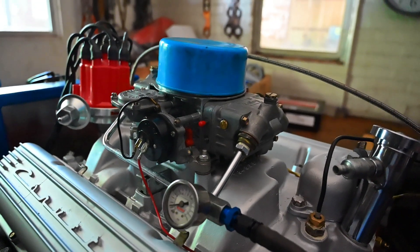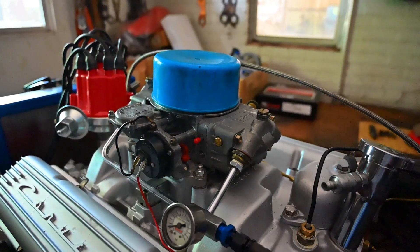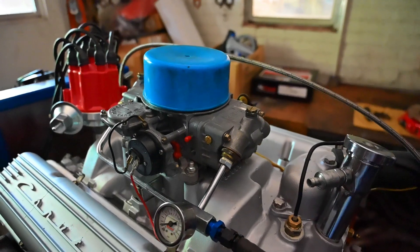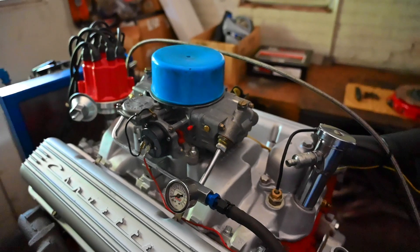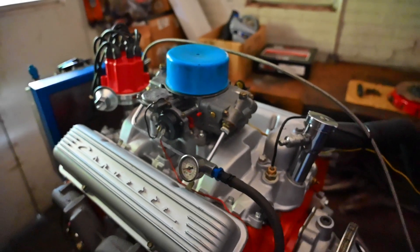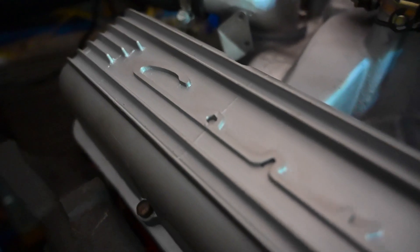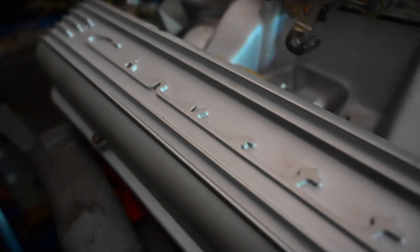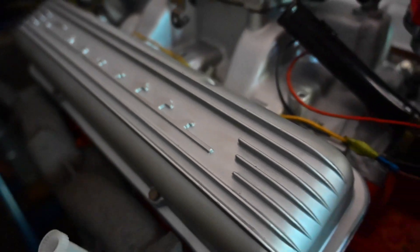The 327 engine underwent several evolutionary changes during its production run, including changes to the cylinder heads, camshaft, and carburetion. In 1966, Chevrolet introduced the L72 variant of the 327, which produced a stunning 425 hp and was available in the Corvette and the Chevelle. The 327 was eventually phased out in favor of larger displacement engines, such as the 350-cubic-inch V8, which became one of Chevrolet's most enduring and widely used engines.